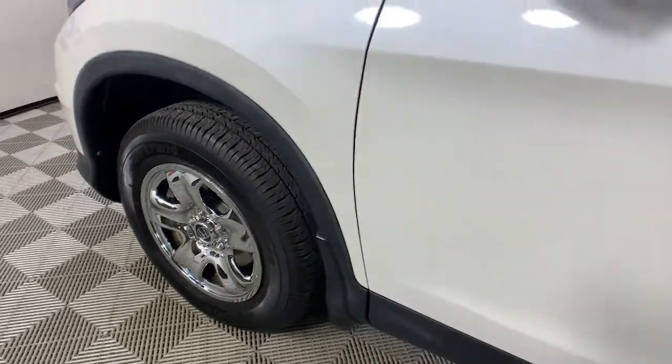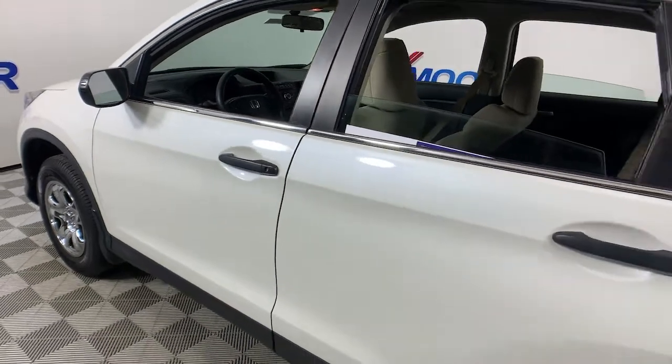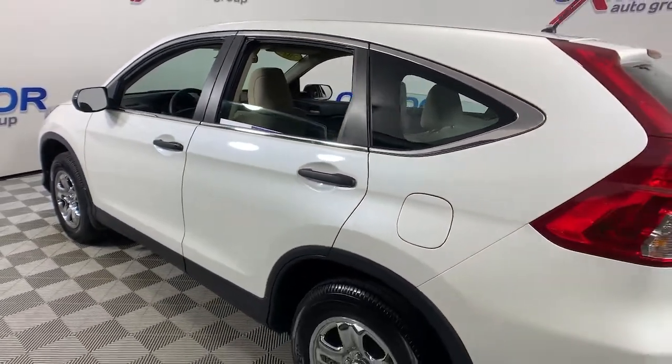Enjoy the view of this 2016 Honda CR-V. With less than 70,000 miles on the odometer, this vehicle stands out from the rest.